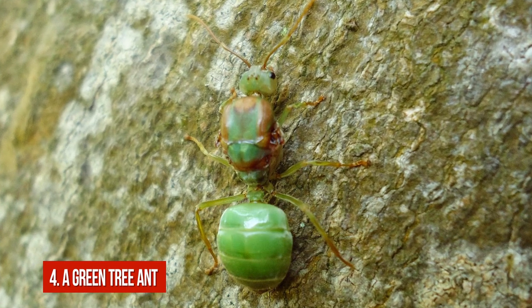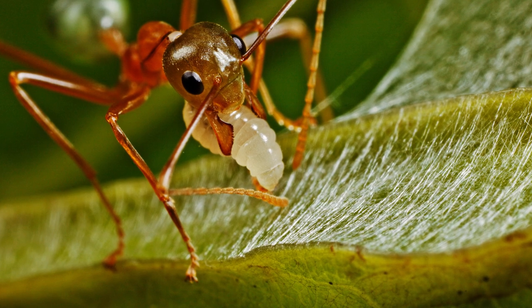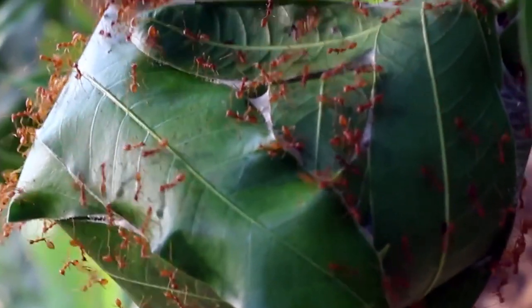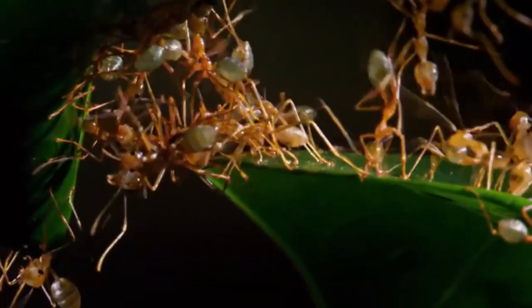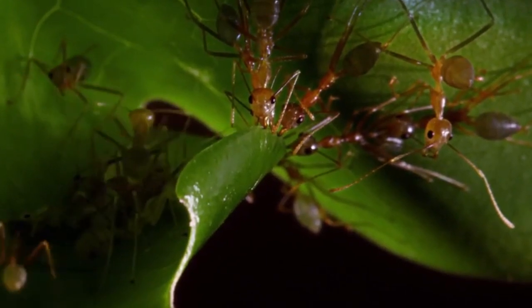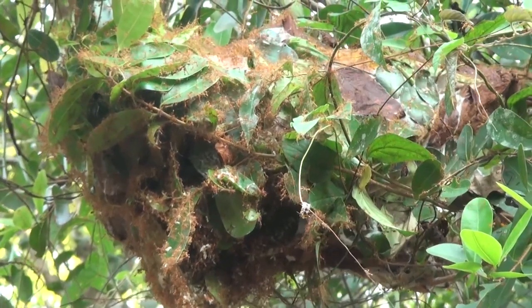Number 4: The Green Tree Ant. This unique insect engineer lives in the forests of Australia. The Australian green tree ant is also called the weaver ant — a name that comes from its skill to build nests out of woven leaves. They build very big, sometimes football-sized nests in a very tricky way. Worker ants pull several leaves together and bind them into place with a white sticky substance created by their larvae. Worker ants carry the larvae in their jaws to the site where the new construction must start.